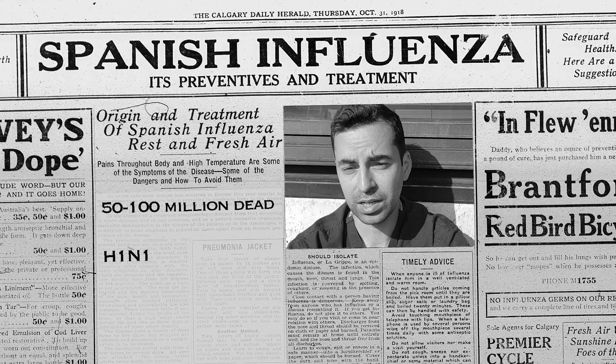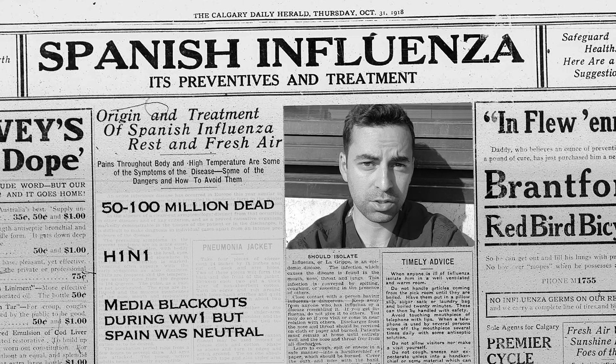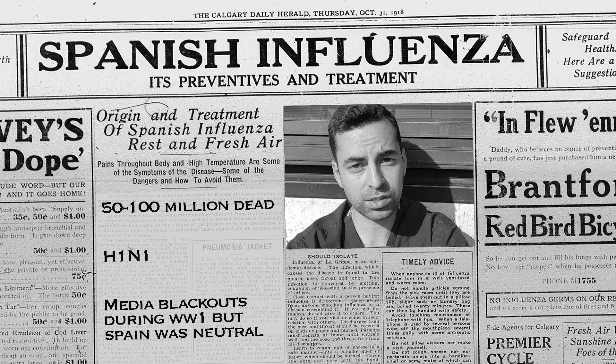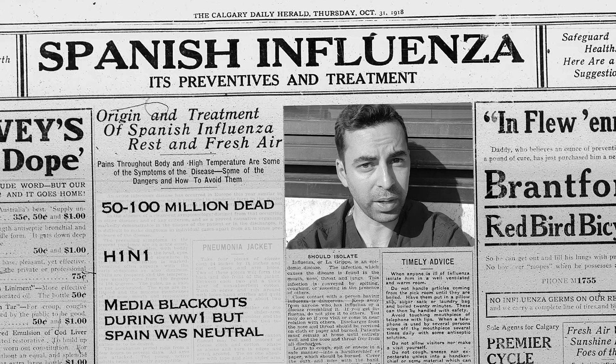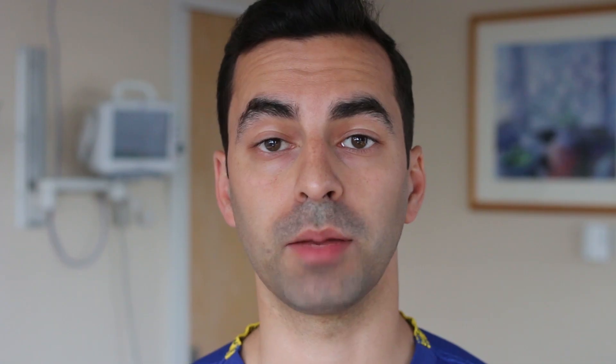However, because the Great War was still ongoing, there were media blackouts in America, the UK, Germany — all of which were affected. Whereas in Spain, the press were free to report, and as such, the rest of the world thought that Spain was the first country affected. Operating theatres went from giant Petri dishes, to wanting to convey the pinnacle of cleanliness.